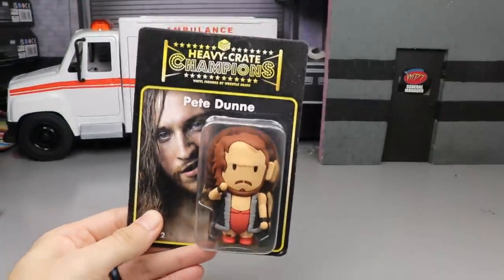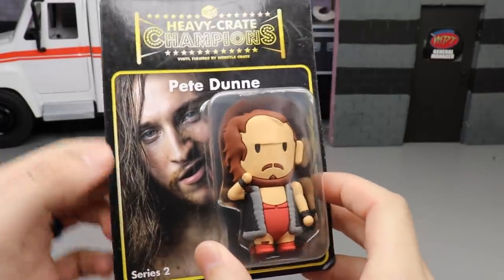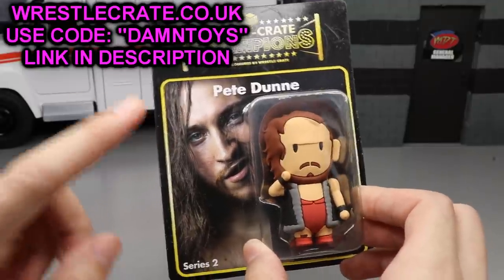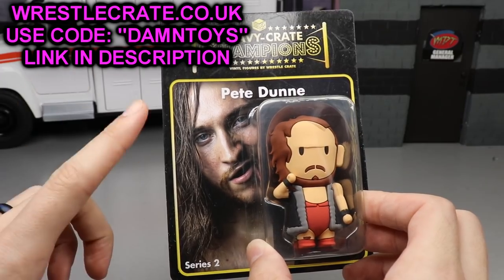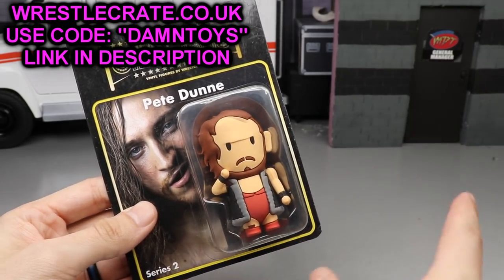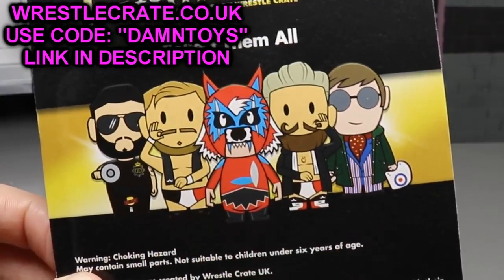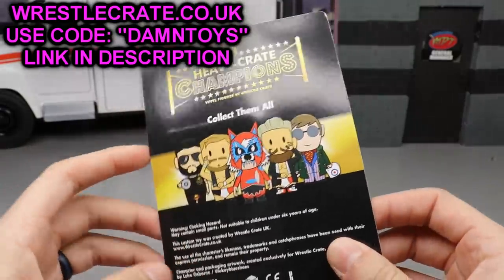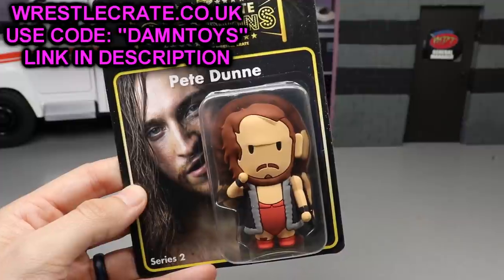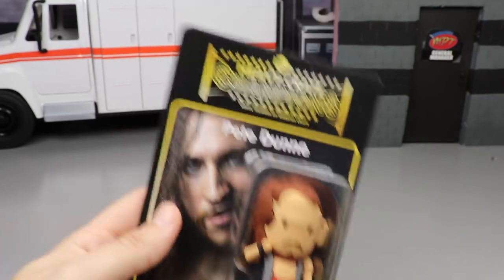But before we do that, we've got to talk about this brand new WrestleCrate UK exclusive figure — Pete Dunne, right here. It says 'Heavy Crate Champions.' You guys know I love Pete Dunne. If you'd like to own this figure, go over to WrestleCrate.co.uk and use promo code DAMN TOYS to get a free figure included in your March edition of the WrestleCrate box. They also include Tyler Bate and Trent Seven. It was custom made, and they even worked directly with Pete Dunne on this figure. Link in the description below.